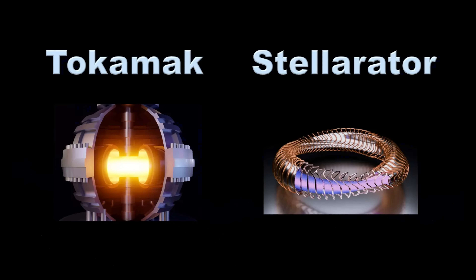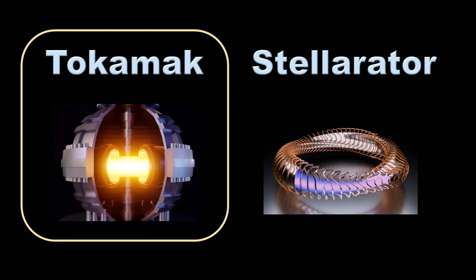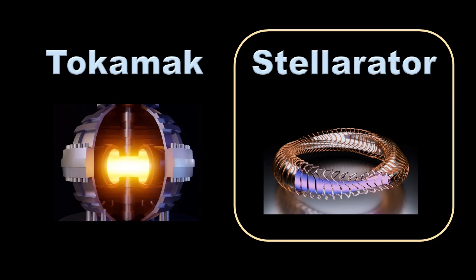The tokamak and the stellarator are two fusion designs that could potentially produce large amounts of electricity in the near future. The tokamak features a donut-like shape, while the stellarator is more bumpy. According to cost models, electricity from a stellarator costs less than electricity from a tokamak. Therefore, the stellarator is likely to be favored.